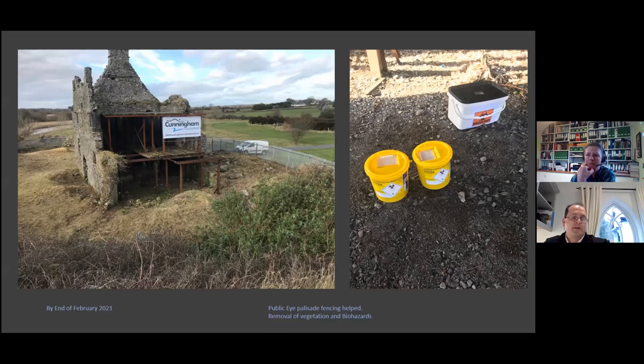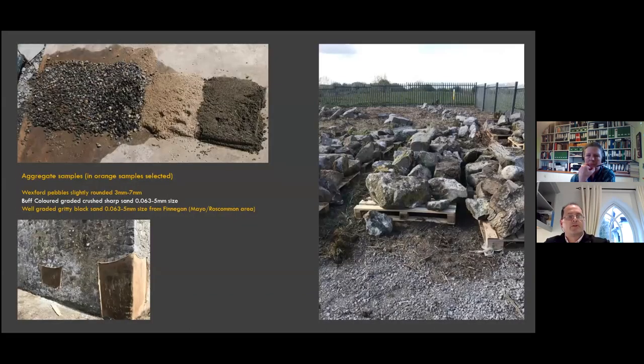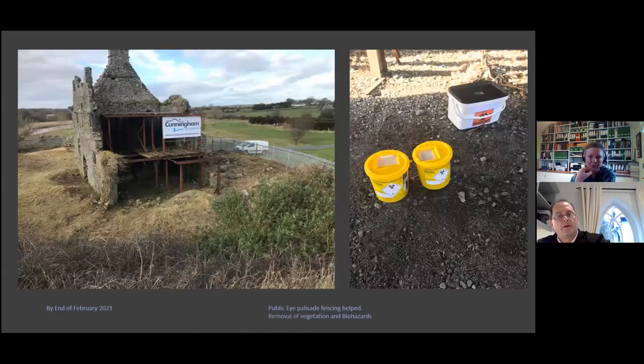When the vegetation was removed, there was a lot of biohazards on site — primarily syringes and rubbish — which were carefully removed and disposed of. We then went off site and didn't know when we'd be back. From a contractor's point of view, getting that vegetation cleared before the nesting season was absolutely tremendous help when we returned on site in May when the lockdown lifted.